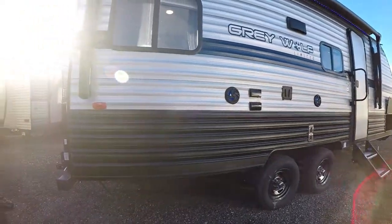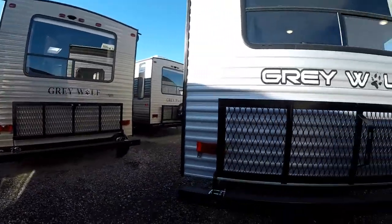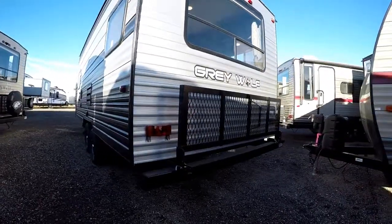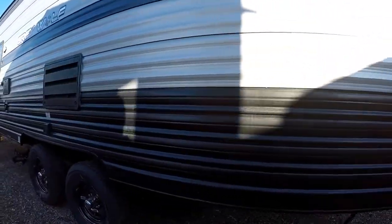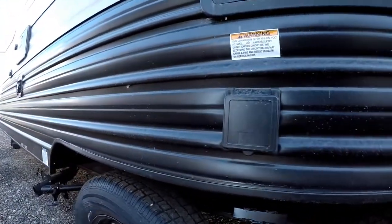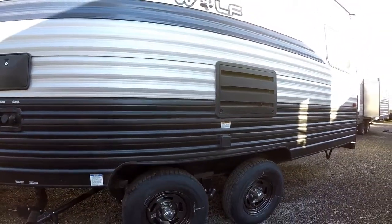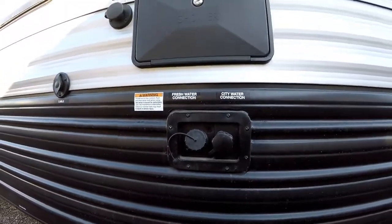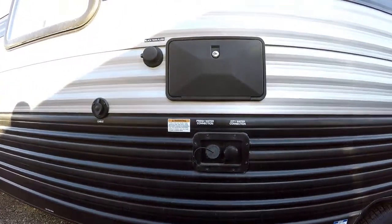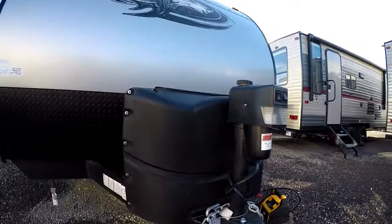This trailer has a 46-gallon fresh water tank with a high-output six-gallon hot water heater that delivers over 16 gallons of hot water per hour, so you won't run out. There's a rear drop-down storage rack — great for generators or bicycles — with a 200-pound weight capacity. It also has a fully detachable shore cord that seals against rodents and insects, plus a city water and fresh water fill station, an outside shower, and a black tank flush.